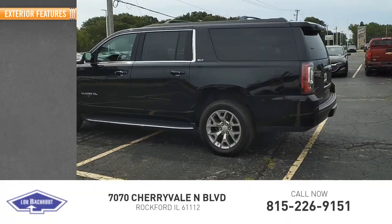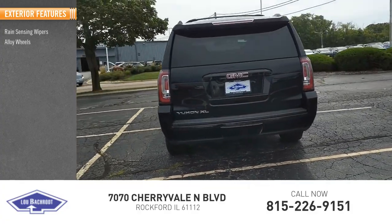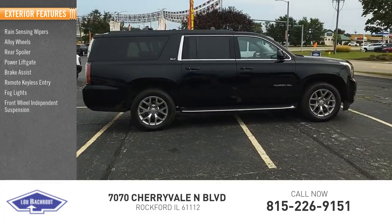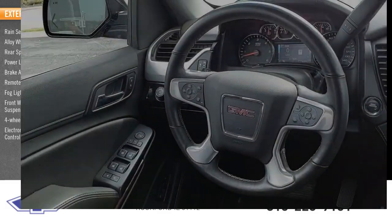Here are some of this vehicle's great options: rain-sensing wipers, alloy wheels, rear spoiler, power lift gate, brake assist, remote keyless entry, fog lights, front wheel independent suspension, four-wheel disc brakes, and electronic stability control.